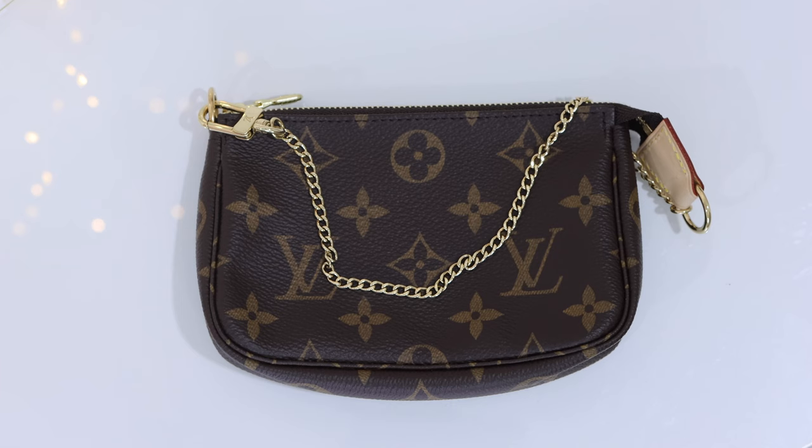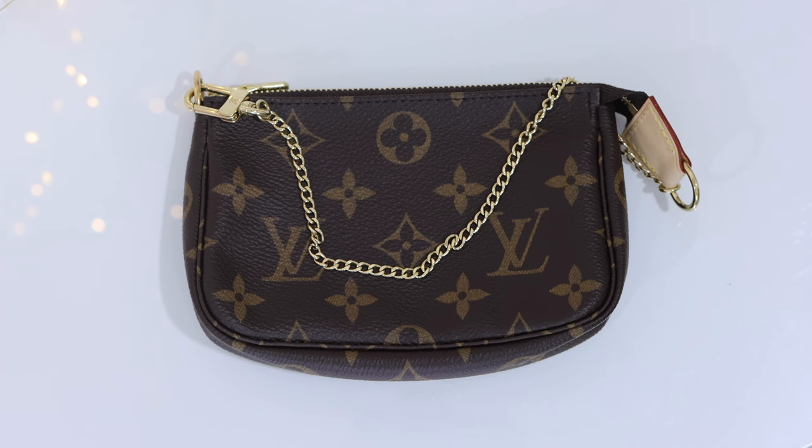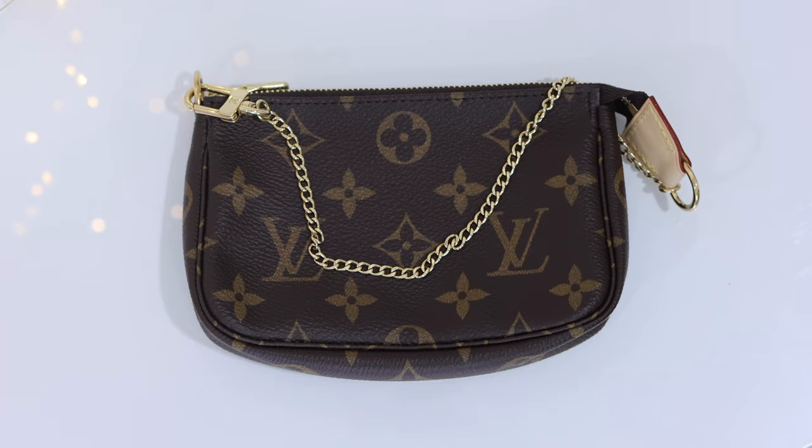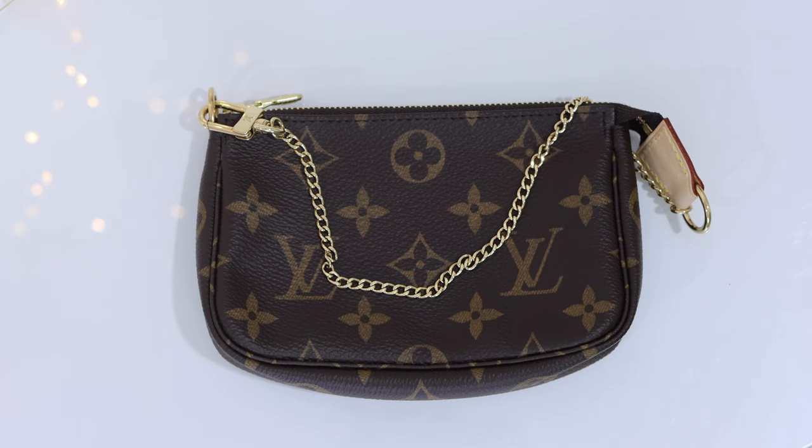The Louis Vuitton website notes that the mini pochette is a stylish way to carry essentials. Its secure zip protects a spacious compartment while the chain and hook enable it to be attached to a large bag as well as carried in the hand. The round shape and supple canvas give this pouch a particularly pleasant feel — and I will note that it is always a joy to hold my mini pochette.